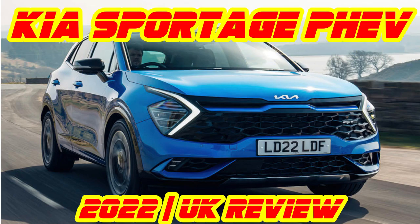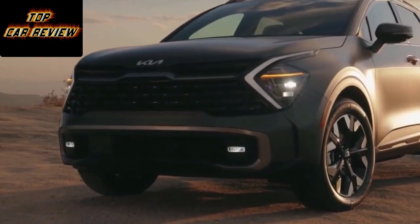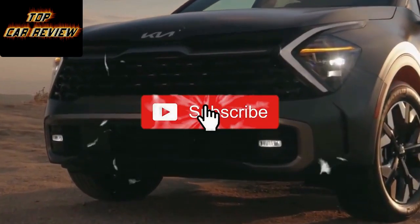Kia Sportage PHEV 2022 UK review. The plug-in hybrid is the last of no fewer than 9 powertrains to be added to this family SUV.